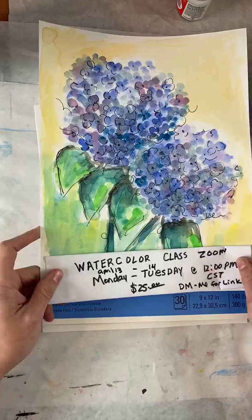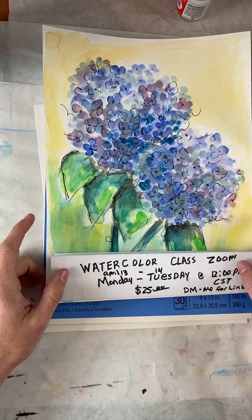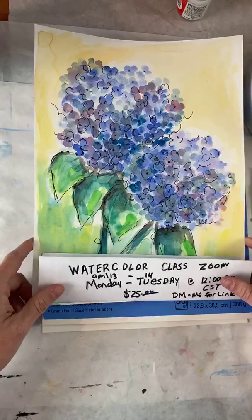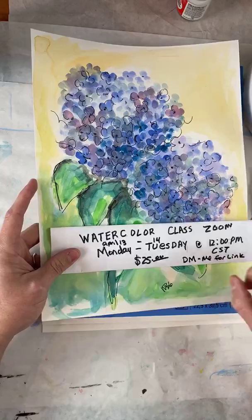We're going to make this watercolor of hydrangeas. I've always wanted to do a hydrangea class, so this is my first one. I also have an acrylic one coming up. Amy just said she was supposed to have snow on Sunday — she lives in Wisconsin, oh my gosh! This class is Monday and Tuesday this week and next week, and it's $25. Direct message me if you're interested because that is going to be a fun class.